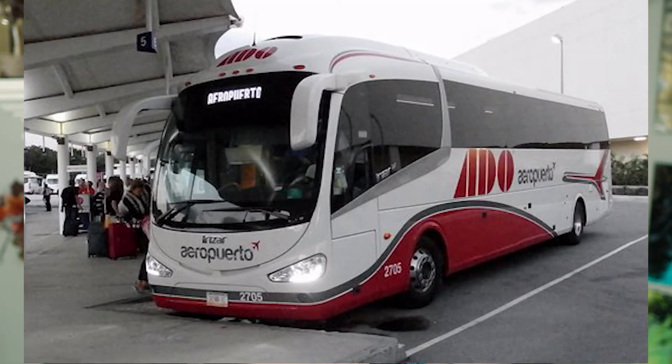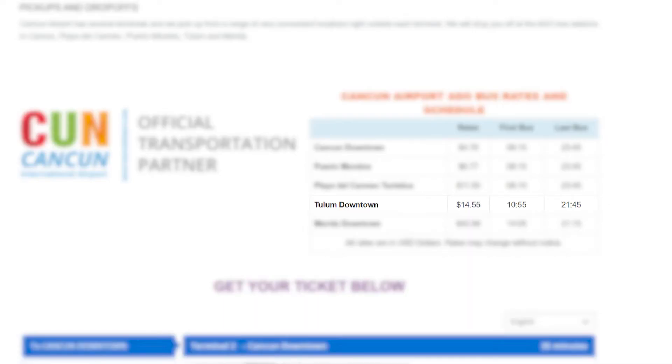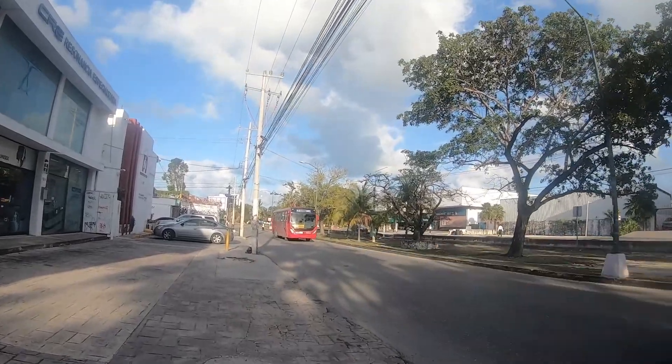But if none of that matters to you, how does $15 sound? If you're traveling with a large group of people, like six or more, a shuttle's still going to be the better option, because splitting it might equal out to the same price. But you can take the ADO bus from Cancun Airport to Tulum for $15 or 288 Mexican pesos. Prices do vary by day, but not by much. And unless you purchase your ticket online beforehand, which you can do, make sure you at least have pesos and exact change because the bus drivers usually do not.